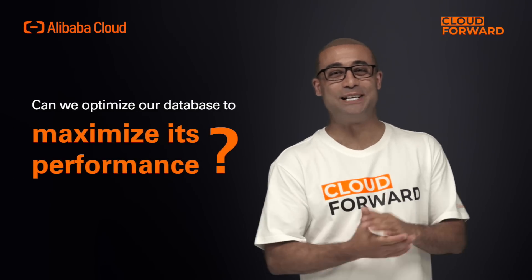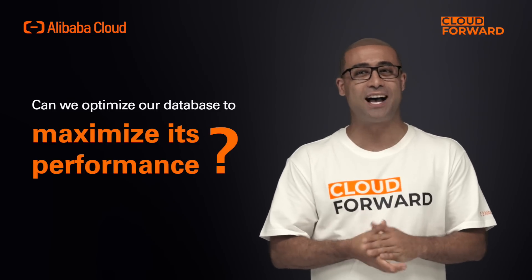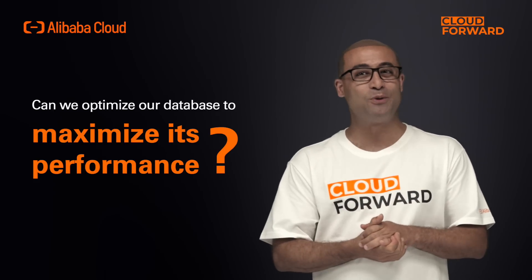Can we optimize our database to maximize its performance? Can we diagnose and deal with various unexpected database performance issues quickly? Can we meet business needs with minimal resource costs?